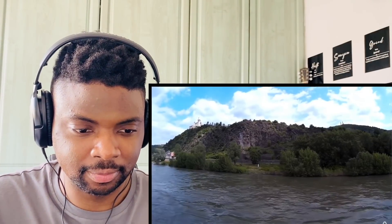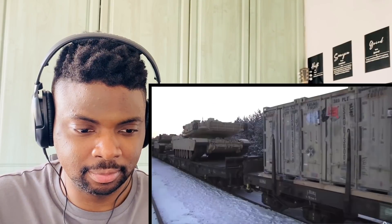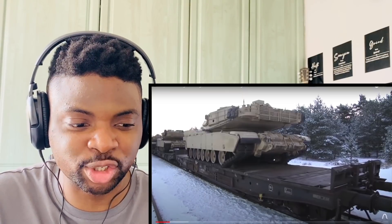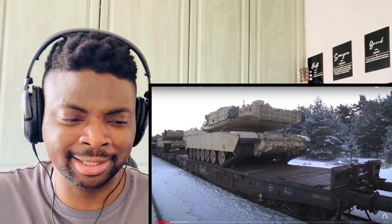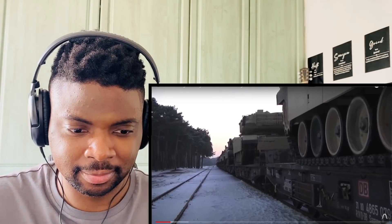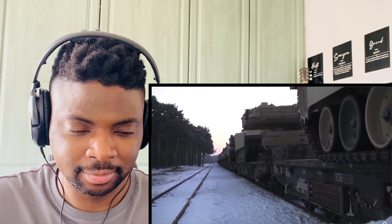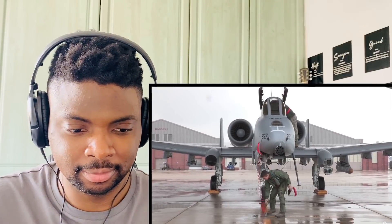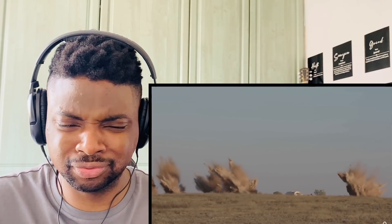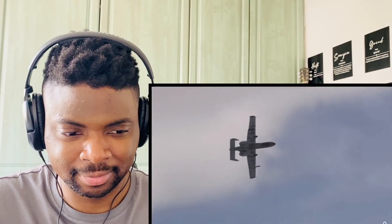If war broke out, this corridor would be a vital region to secure, and each side of the Fulda Gap was defended by armoured divisions. To cope with this threat environment, the US developed an operational doctrine called Air Land Battle, and the A-10 was developed as a vital component of this strategy — a low-flying tank killer which would work closely with troops on the ground to break up enemy formations at the front, while high-flying bombers harassed the supply lines at the rear.